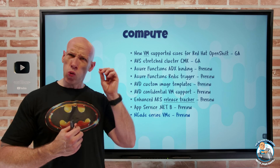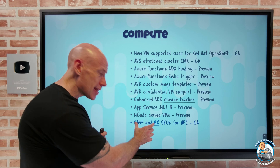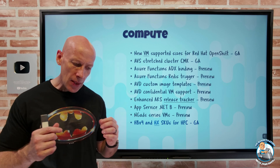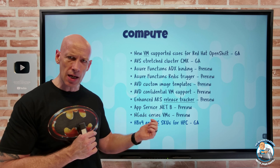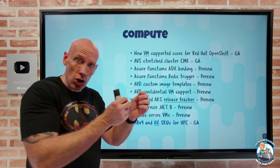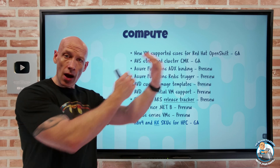You can partition the NGA DS GPU — getting a quarter, half, or whole GPU. Then there are the HBV4 and HX SKUs for high performance computing, RDOS only today, both using the AMD EPYC 9V33X CPU with 3D vCache, 400 gigabits per second Nvidia InfiniBand networking. The HX is optimized for high memory workloads with around 1,400 gigabytes of memory, while the HBV4 has around 688 gigabytes. CPU options range from 24, 48, 96, 144, to 176 physical CPUs — you choose based on memory requirements.